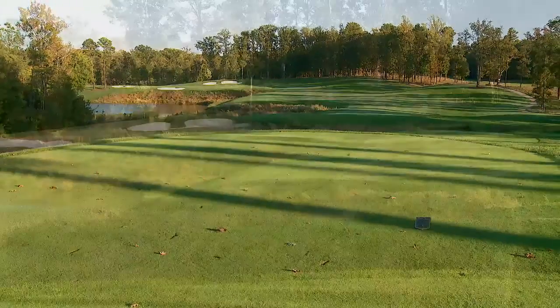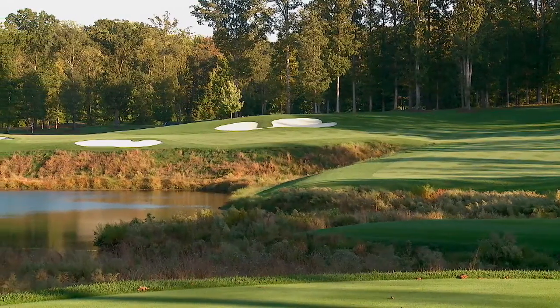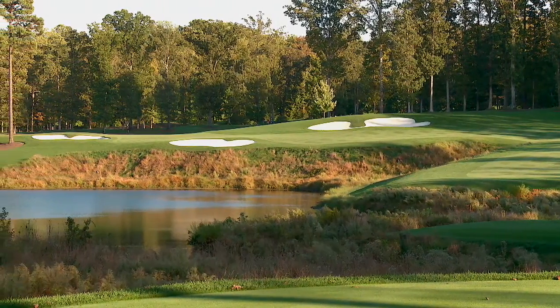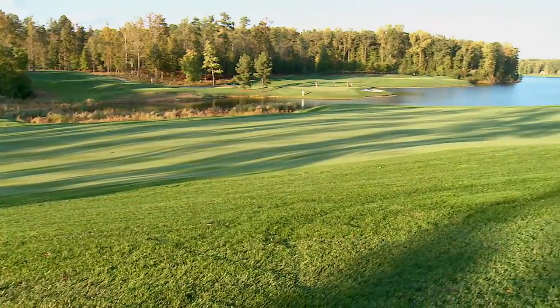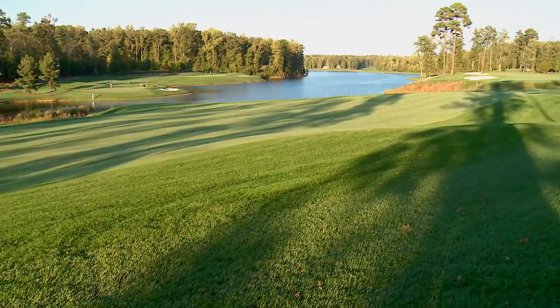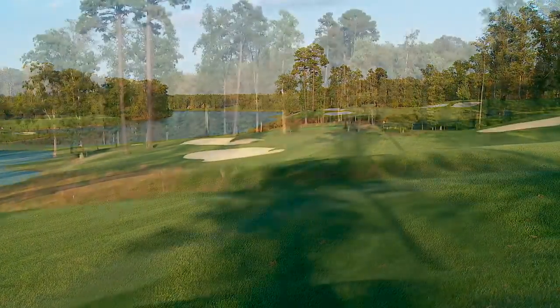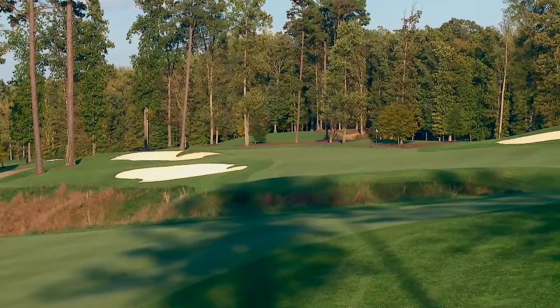The 16th hole is the most spectacular golf hole at Kinloch. If one knew no differently, they would say you must have moved thousands of yards of dirt to create this hole. The hole was here — God put it here. It's a par 4 hole, 460 from the back tee, extremely difficult. The tee shot has to be carried over the corner in order to access the green with anything worth hitting to the green.